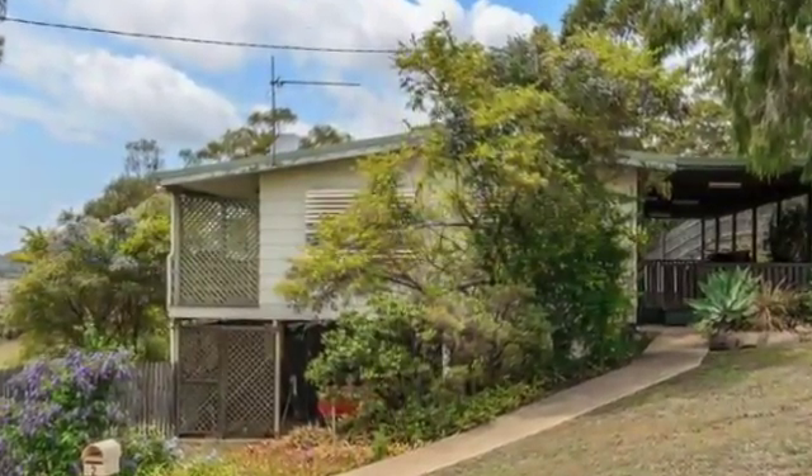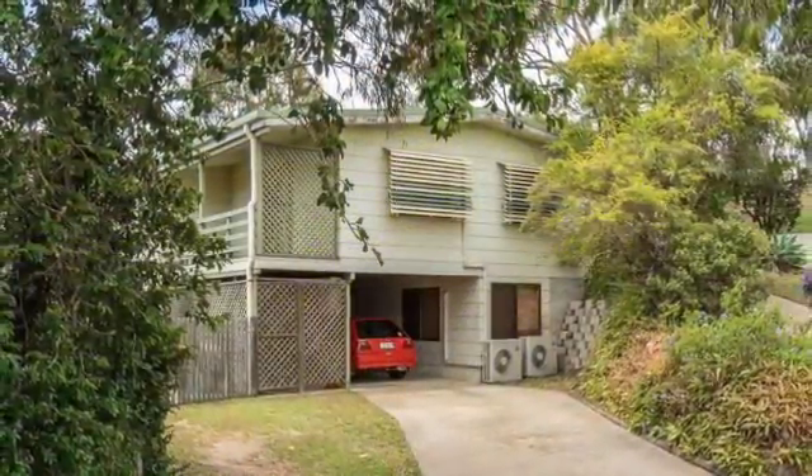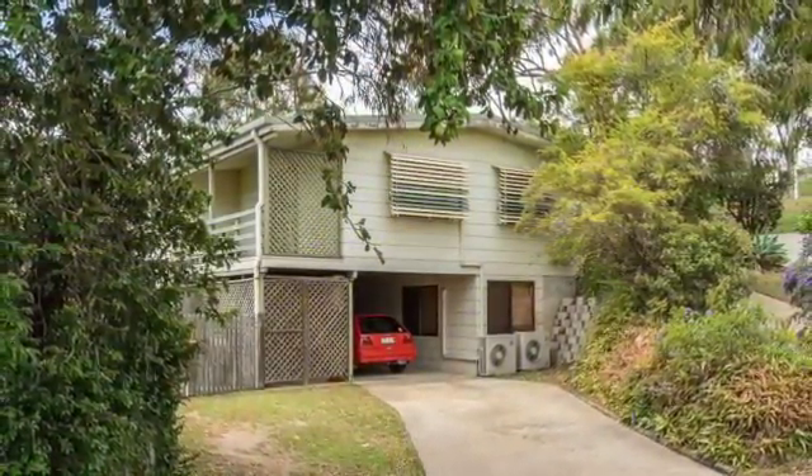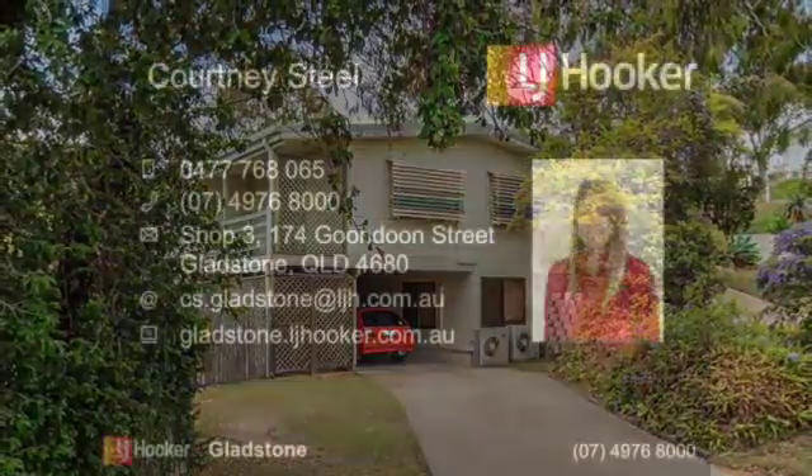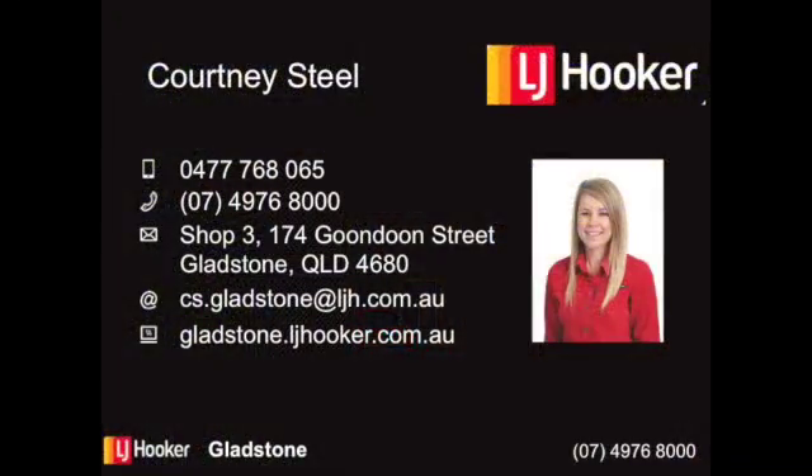I can guarantee the kids and pets will love the huge backyard. There's so much space for them to run and play and even room for a pool. There is street access on both sides of the property so there's plenty of room to store a boat, caravan, trailer and the rest. This property is priced to sell and one of this size will not last long on the market. Contact me to book your inspection today.